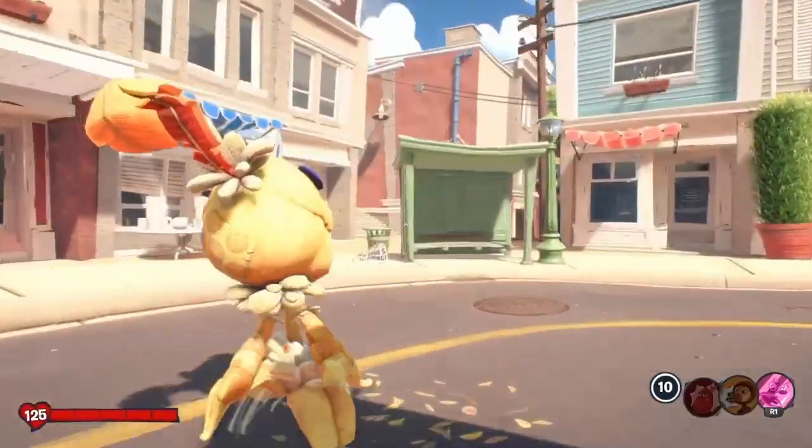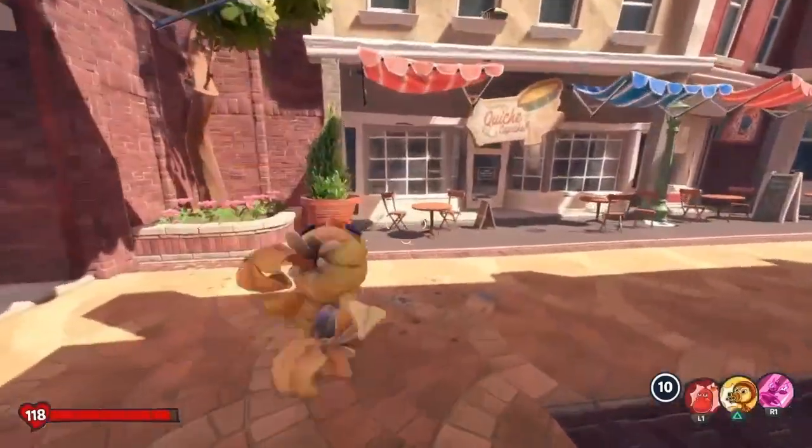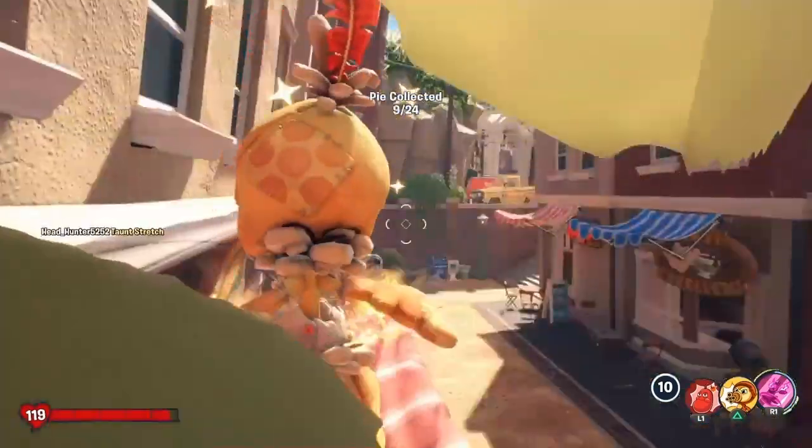The fifth Pi is located basically right across from the cinema. Jump on top of this red banner thing, and there's a Pi right on the window ledge.